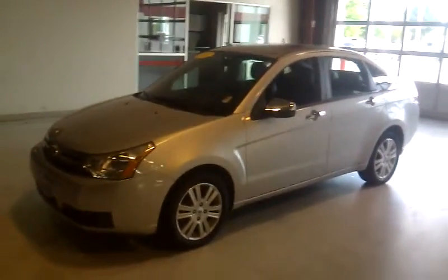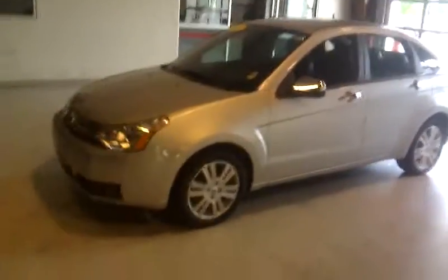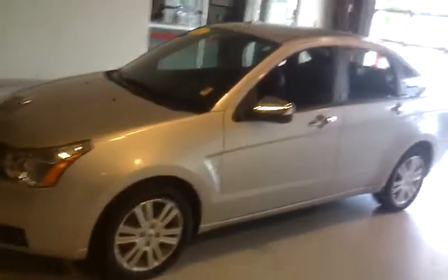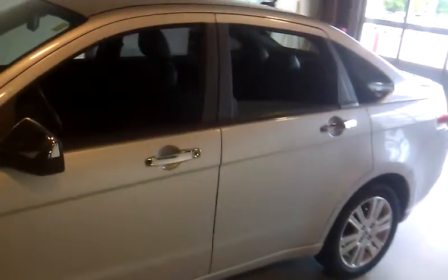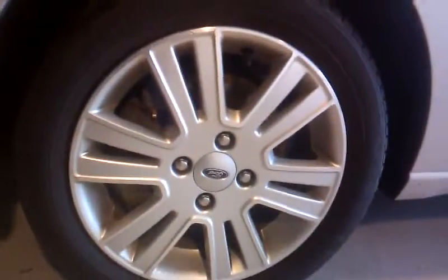This is Justin Small. I'm here at Community Auto Group in Mason City, Iowa. Today we're looking at a 2011 Ford Fusion SEL. The stock number on this vehicle is N1265A.